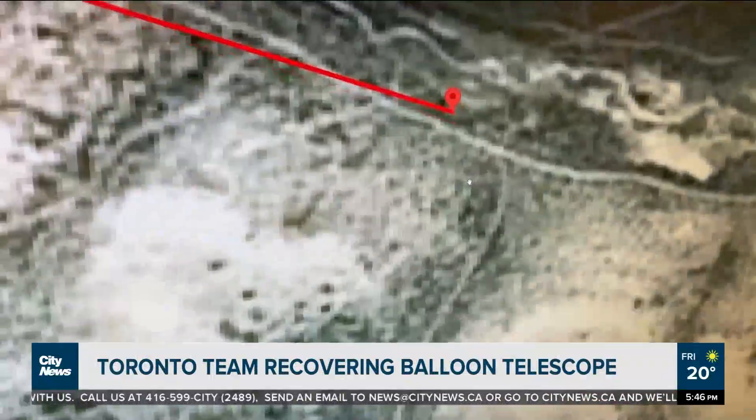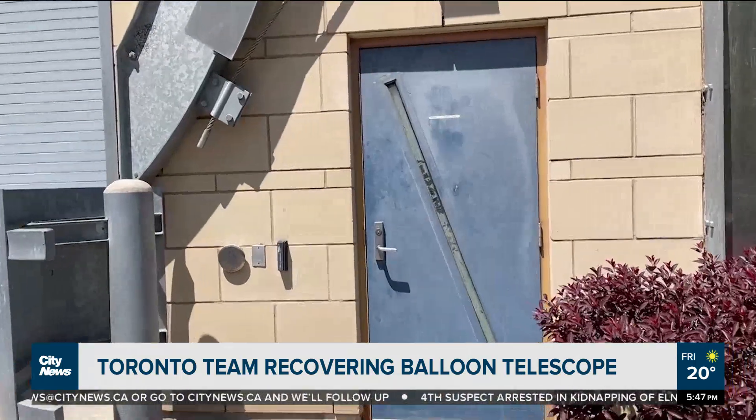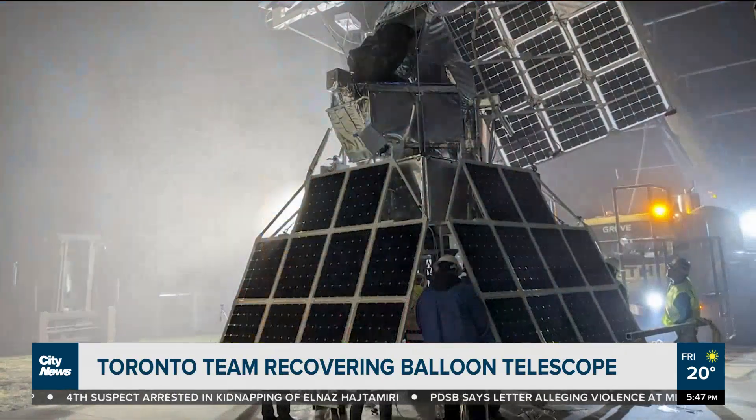It's right there right now. The thing is, it landed on a pretty steep hill, and there's some suspicion that it may have tumbled. A research team from the University of Toronto's Dunlap Institute for Astronomy and Astrophysics is rushing to the tip of South America to retrieve a high-tech balloon-borne telescope called SuperBit that landed in the remote hills of southern Argentina.